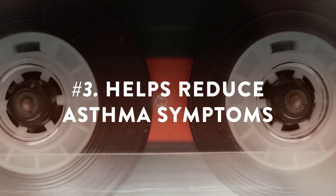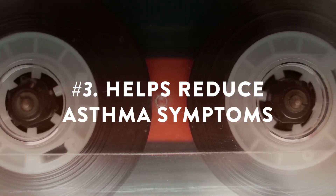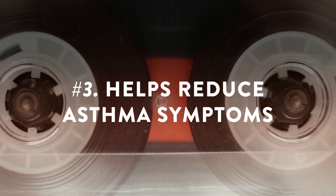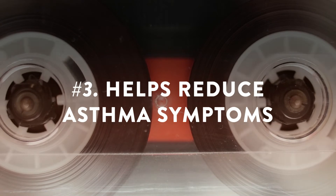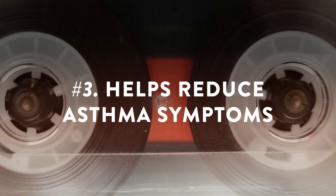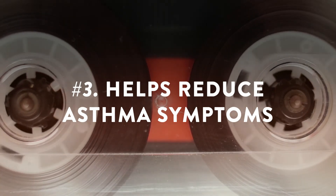Helps reduce asthma symptoms. Boswellia may play an important role in the reduction of leukotrienes, which are inflammatory mediators that cause the bronchial muscles to contract. A study of the herb's effect on bronchial asthma found that patients who took Boswellia experienced a reduction in asthma symptoms and the number of attacks.